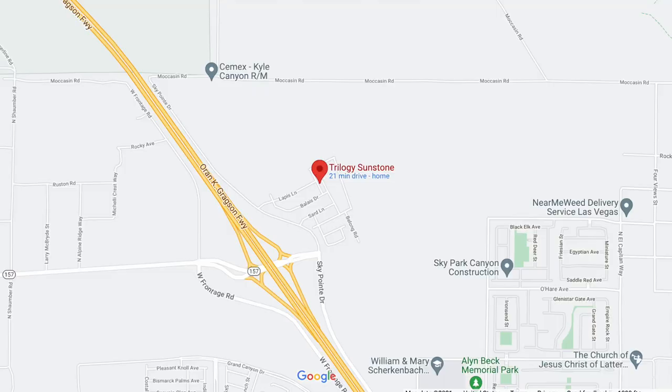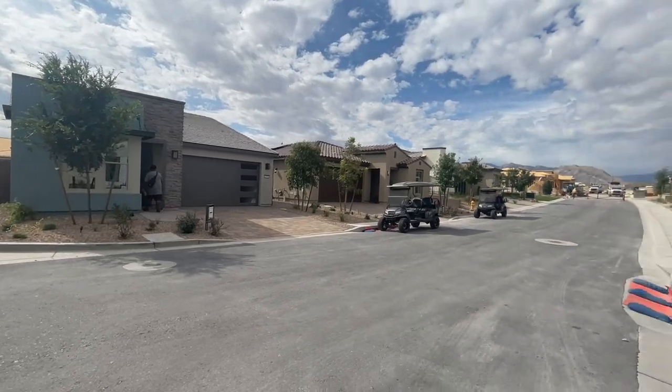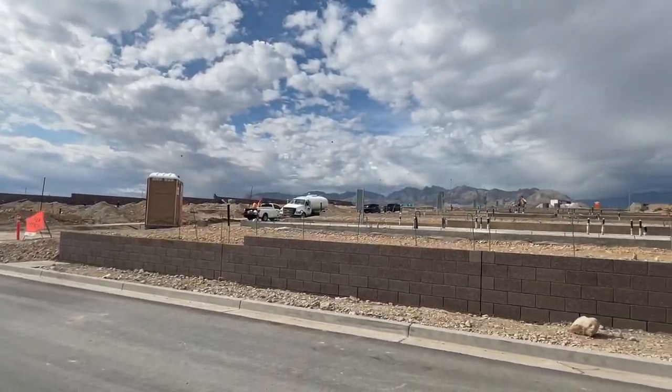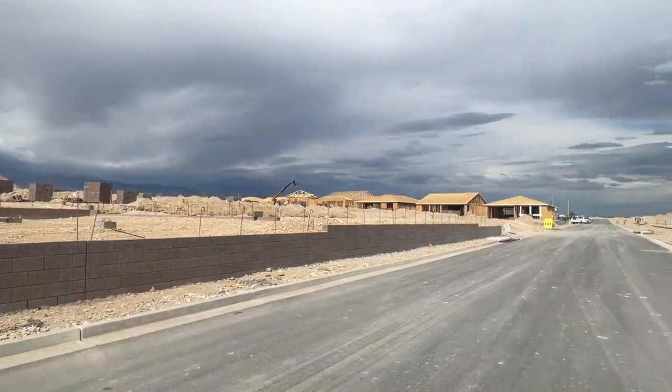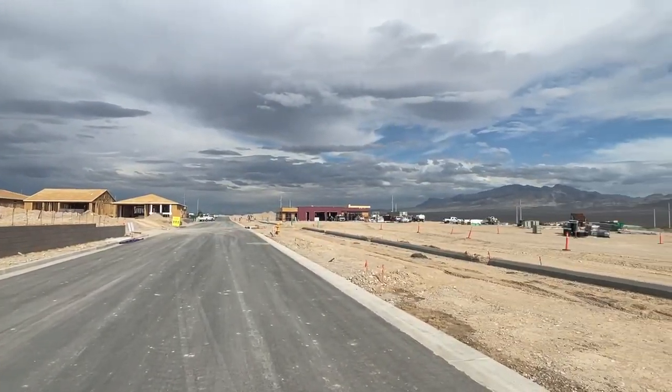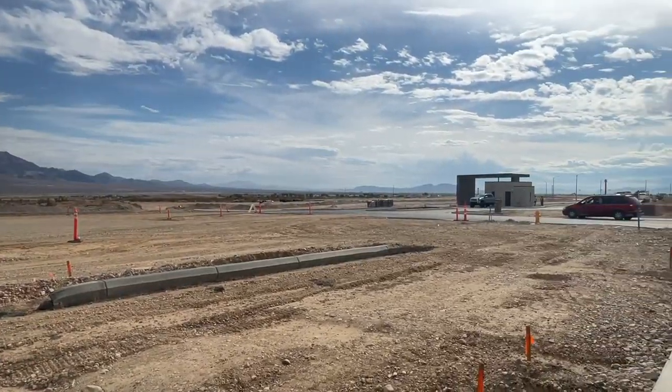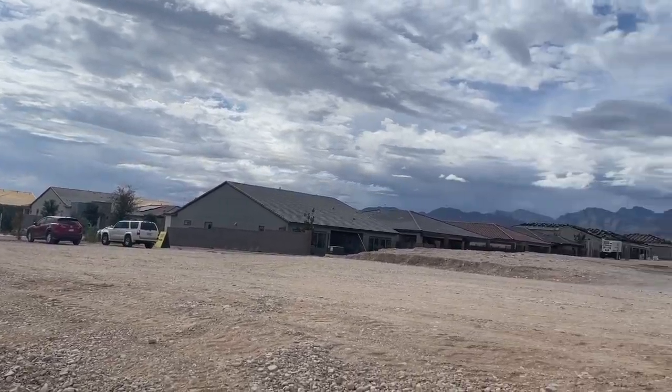The first new construction community is Trilogy Sunstone by Shea Homes. It's in the newest master plan community called Sunstone, located off of the 95 and Kyle Canyon Road in the northwest part of the valley. They have 13 different floor plans ranging between 1,342 to 2,570 square feet, with two to four bedrooms and two to three bathrooms, some with two-car garages, some with a golf cart garage, some with an RV garage. I've also posted a video walkthrough of all the model homes on my YouTube channel.